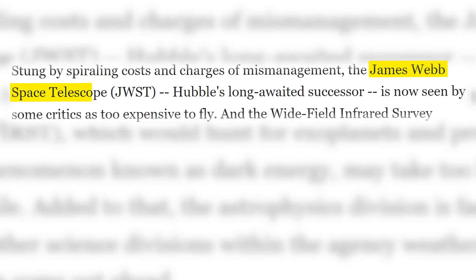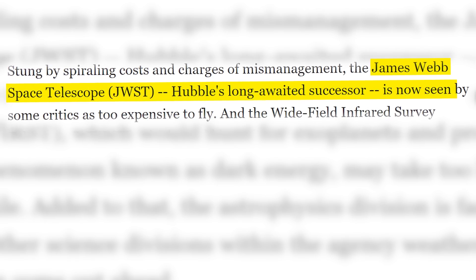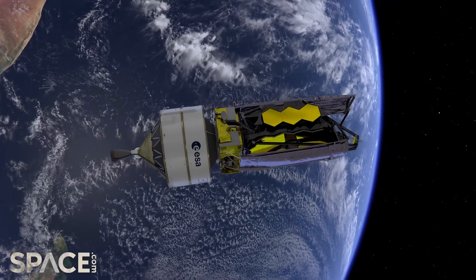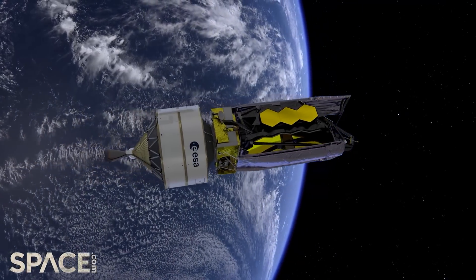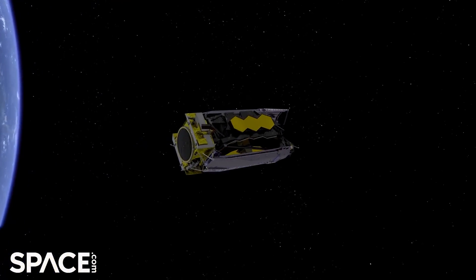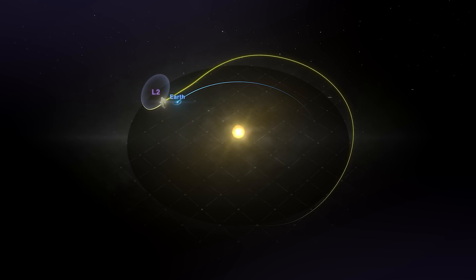In 2011, US politicians threatened to pull funding, but it was eventually saved in November of 2011. But those people were proved wrong. We launched JWST, and it took 30 days to travel 1.5 million kilometres away from the Earth to its new home, Lagrange Point 2.